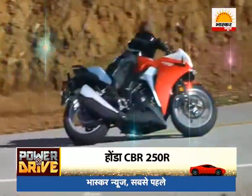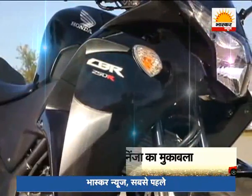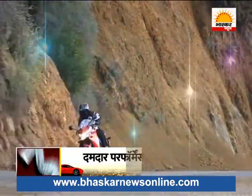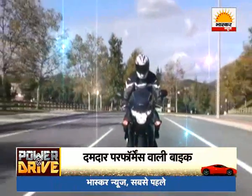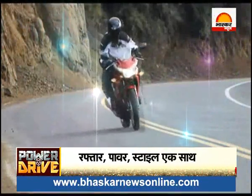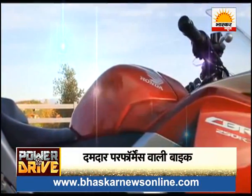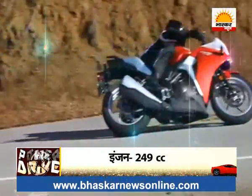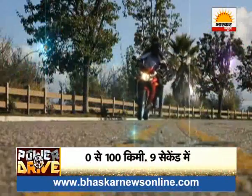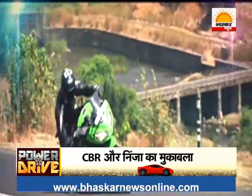Although the CBR 250 is slightly lighter than the Ninja, you don't really feel that during riding. The CBR 250 uses a DOHC liquid-cooled engine that works on fuel injection system technology, which means the bike does not vibrate at high speed and delivers a very smooth ride. Whether it's a highway or a busy city road, you can ride this sports bike without any trouble. This bike can run at a speed of 150 km/h, but to go from 0 to 100 km/h, the CBR 250 takes 9 seconds — one second more than the Ninja.